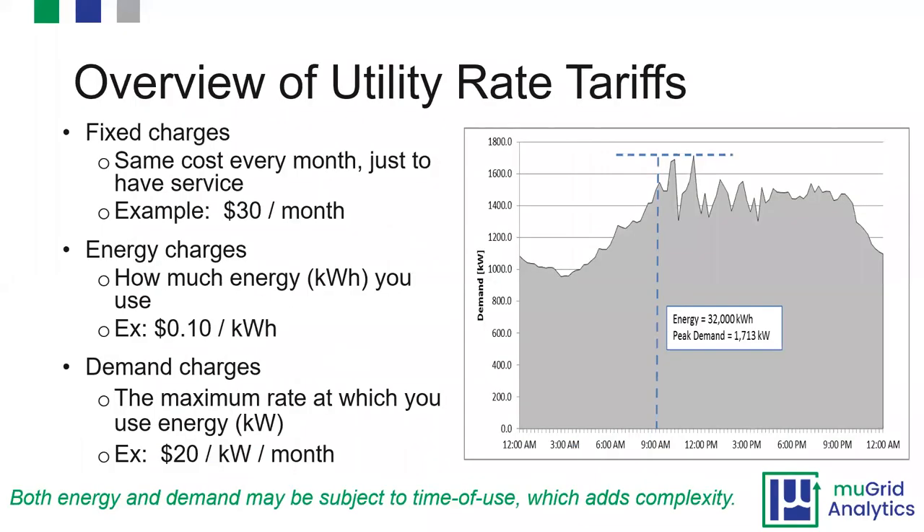Moving on to what drives a peak shaving application — how do you interact with utility rate tariffs? This is a primer on how utilities bill for electricity. Typically there are three types of charges: fixed charges, energy charges, and demand charges. A fixed charge is a flat amount you pay every month just for having electricity at your site. The energy charge is what you pay per kilowatt-hour.